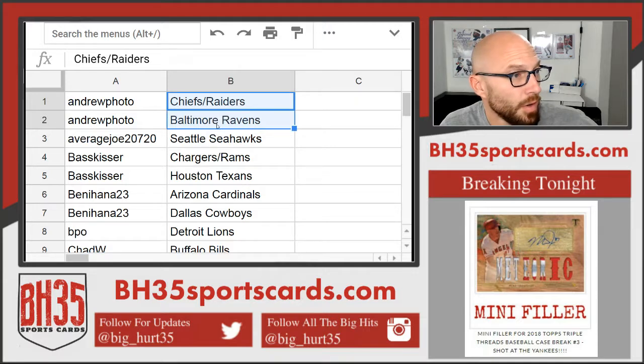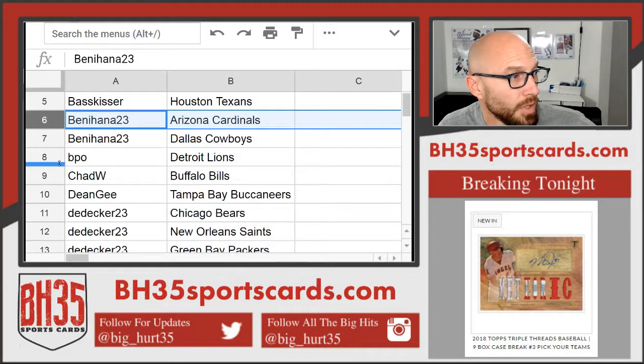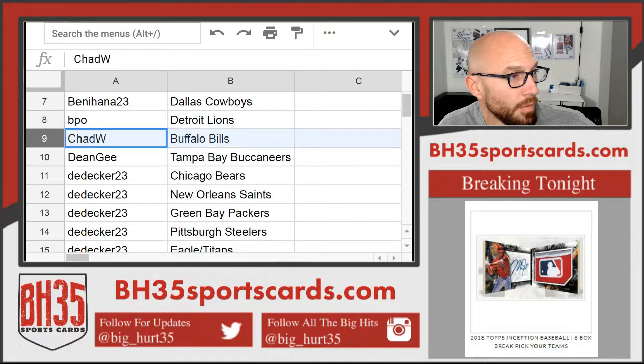Andrew Photo pulls the Chiefs, Raiders, and Ravens. Average Joe — Seahawks. Bass Kisser — Chargers, Rams, Texans. Benny Hanna — Cardinals and Cowboys. BPO — Lions. Chad W — Bills.